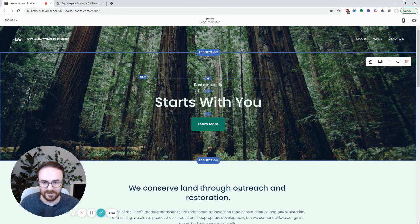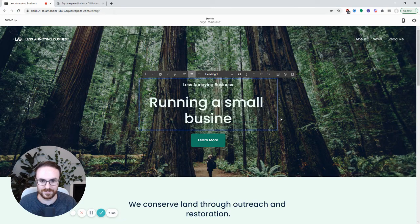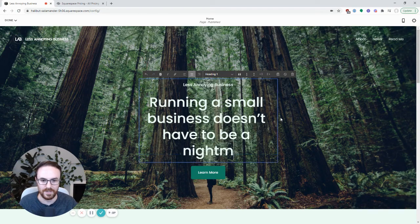Now let's move on to the main content. If you recall what we did earlier in this course, there are four things you want to get figured out before you start building: one is your logo, one is your color scheme, one is your call to action — which is the thing a visitor is supposed to do from your website — and then the final one is just basic info, like what do you want your customer to see? If you've already got that figured out, it'll make it a little bit faster here. I'm going to say my website is 'Less Annoying Business' and my tagline is 'Running a small business doesn't have to be a nightmare.'